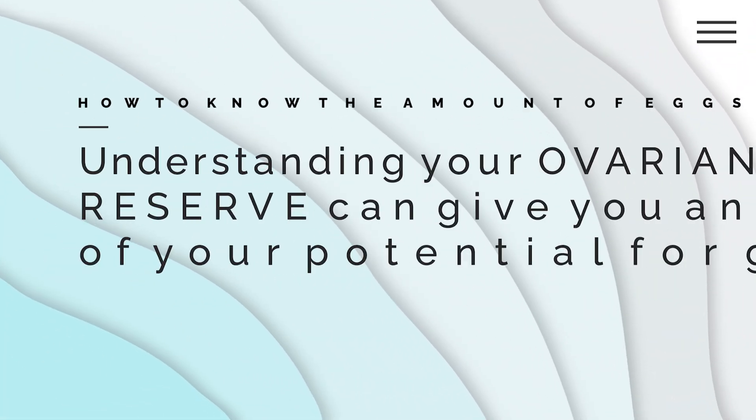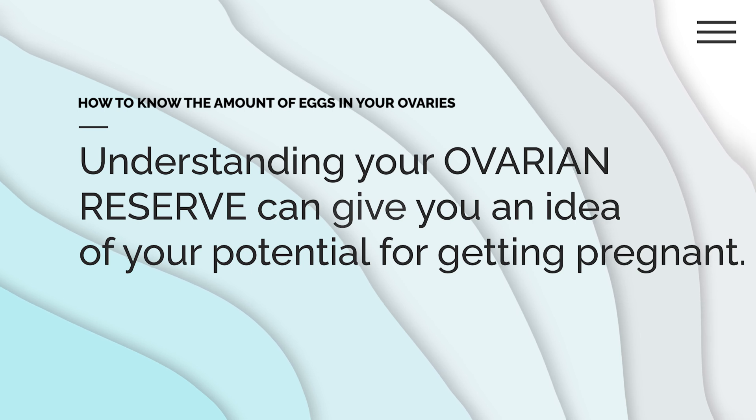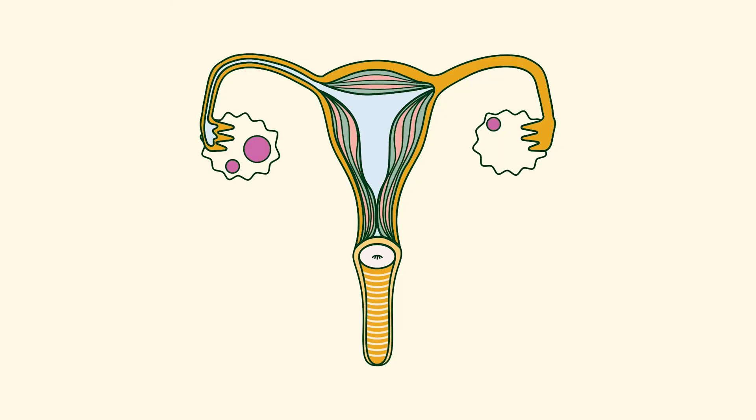Understanding your ovarian reserve can give you an idea of your potential for getting pregnant, and this will help you to make informed decisions. The term ovarian reserve refers to the amount of eggs remaining in a woman's ovaries, because the ovary is the reservoir for eggs in our body — simply put, it is the storage unit for our eggs. Your ovarian reserve is an indicator of a woman's ability to get pregnant. It doesn't tell you the exact number but it gives you an estimate of what is left in your ovaries.